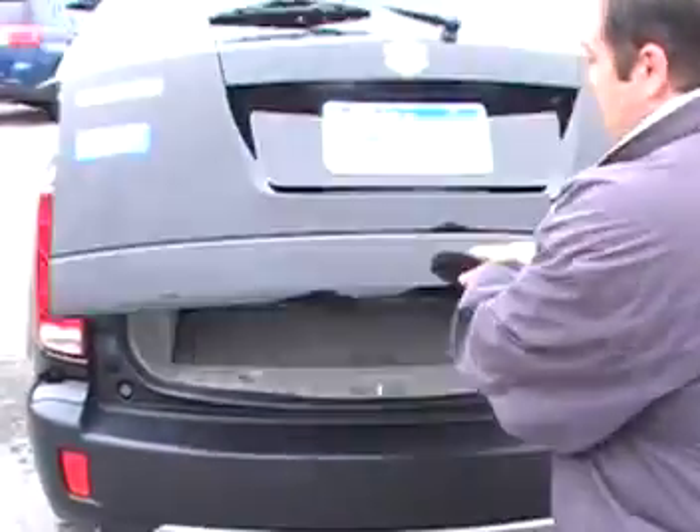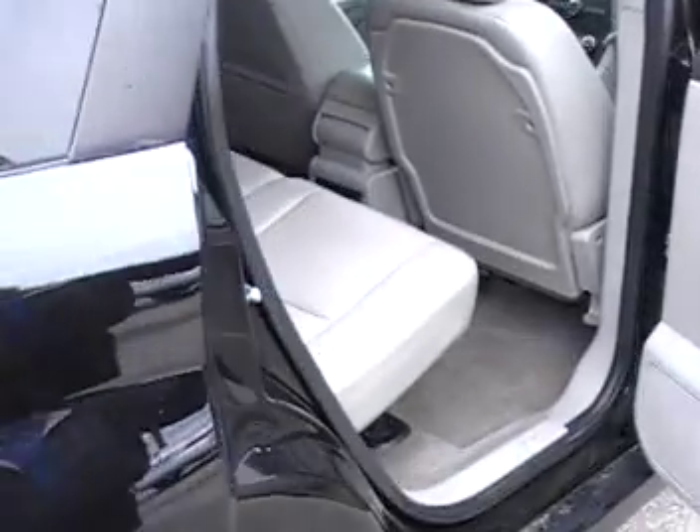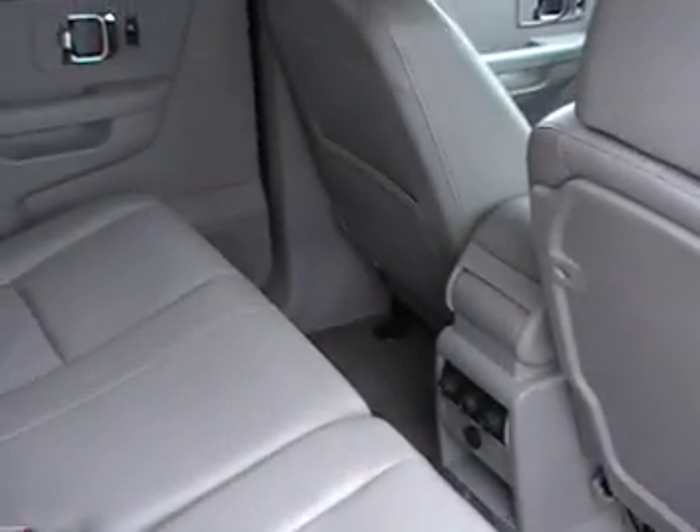Dual exhaust. This one here is all wheel drive, which is nice in the snow and in the rain — your family's going to be safe. Look at that legroom back there.